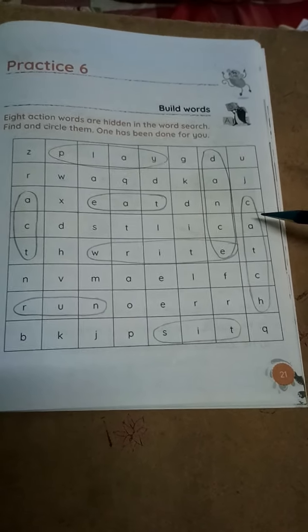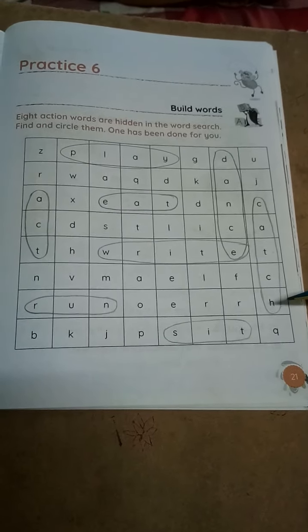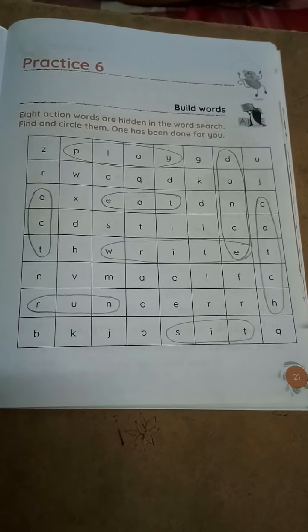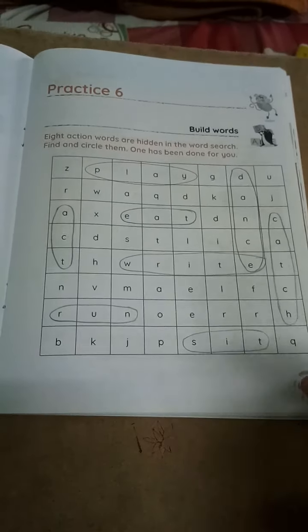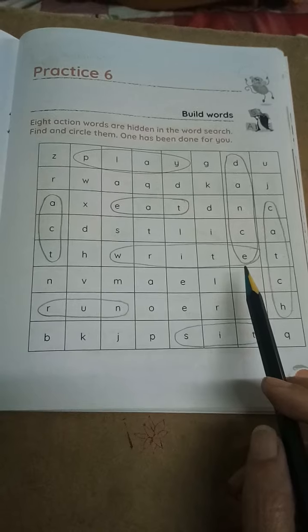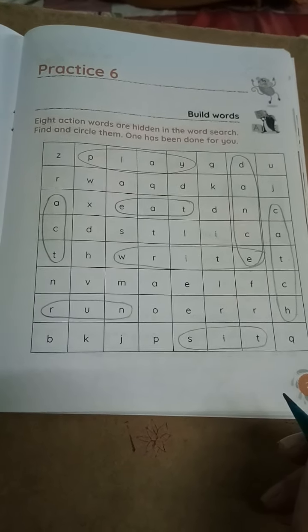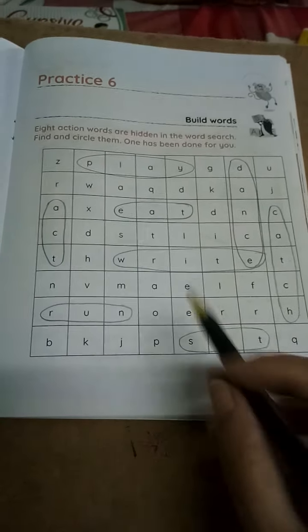You have to circle dance in this way. Next: C-A-T-C-H, catch. Catching a ball is also action. You are catching a ball, so this also you have to circle. Next: W-R-I-T-E, write. Ram is writing in the book. Writing means Ram is doing action. Whatever we do, they are called as action words. Write, you have to circle.